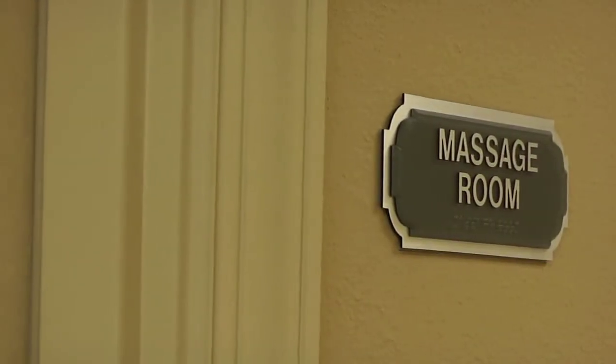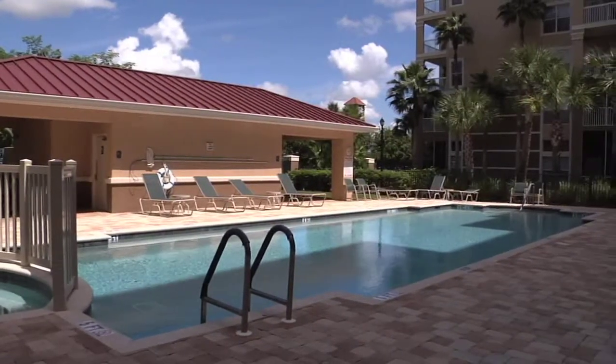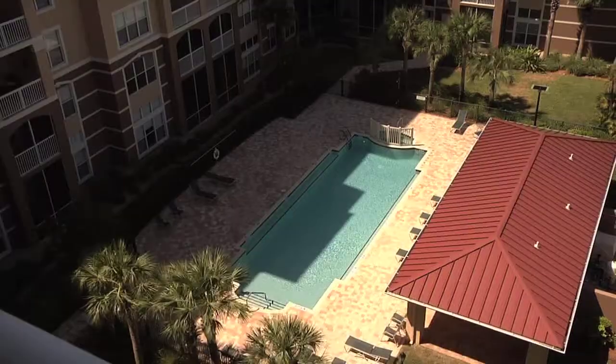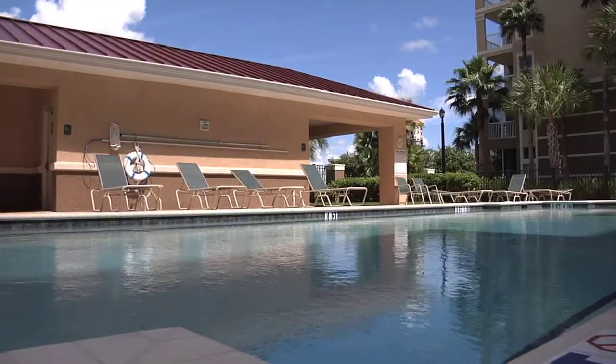You can relax outside by the large Roman-style pool and spa. The pool area with its nicely landscaped grounds overlooks the scenic Manatee River — it's the perfect spot to enjoy the water and the warm Florida sun.